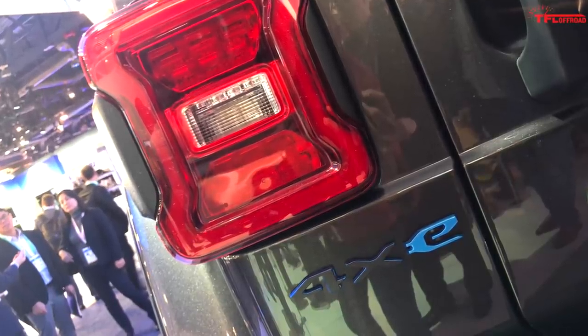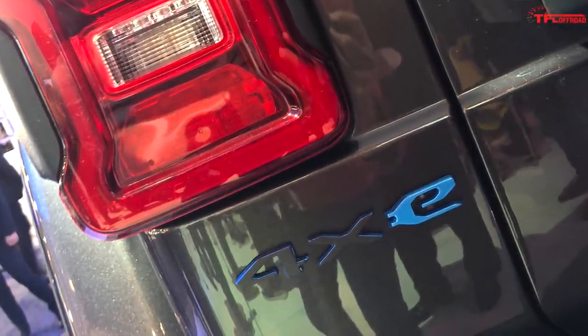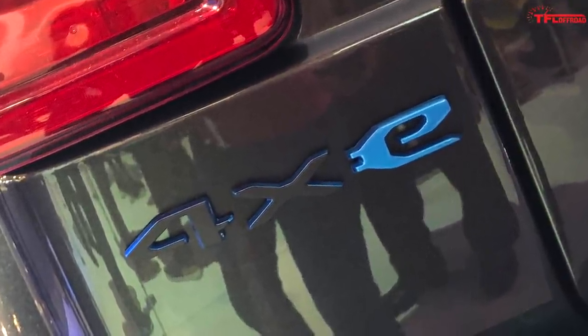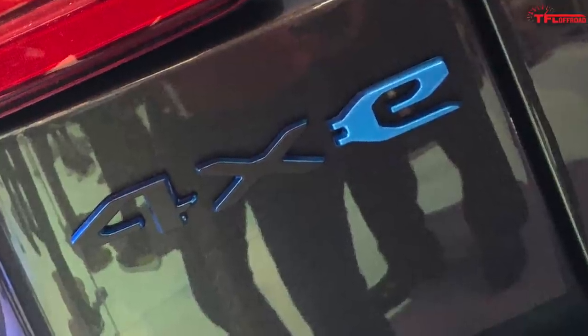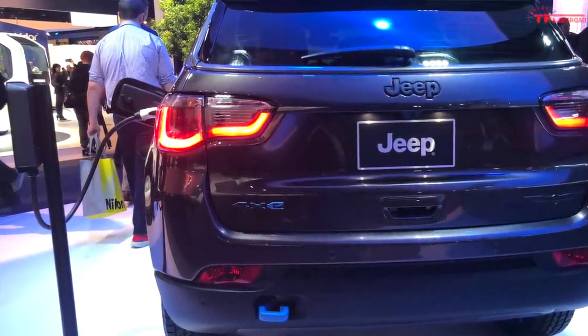These 4XE models are just the first in an entire electrified lineup that Jeep is going to roll out. It's beginning with plug-in hybrids, but all-electric models are also on the horizon, so I don't think it'll be long before we're seeing an all-electric Jeep Wrangler.